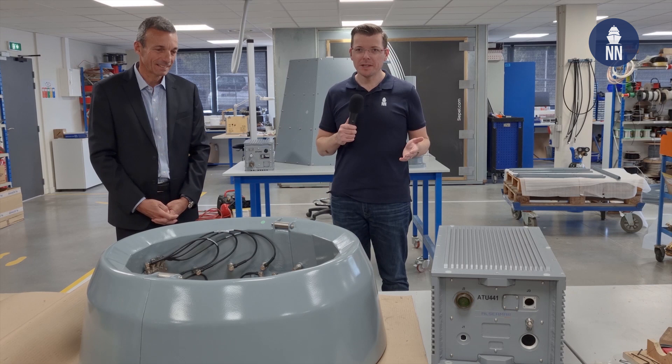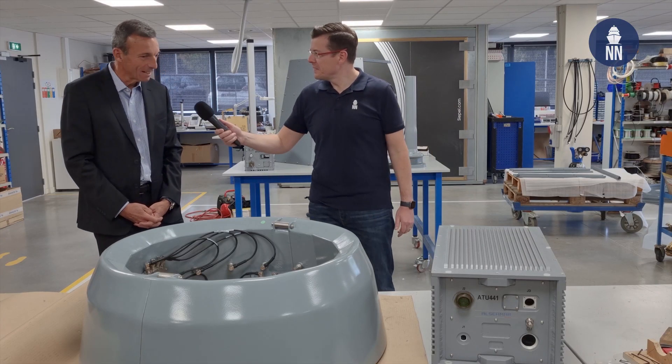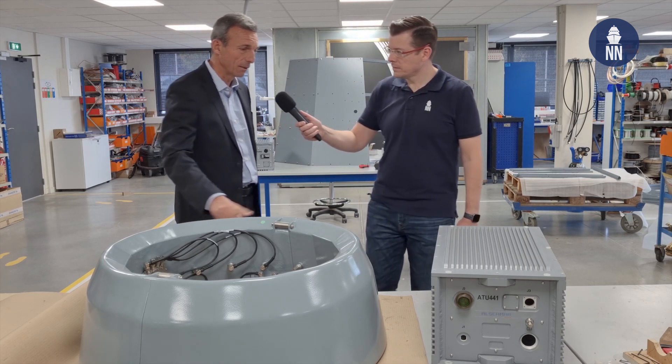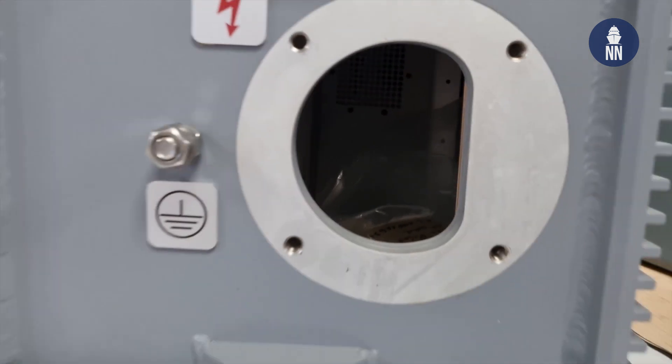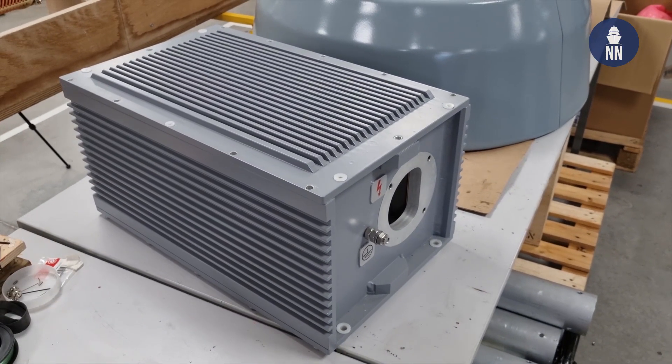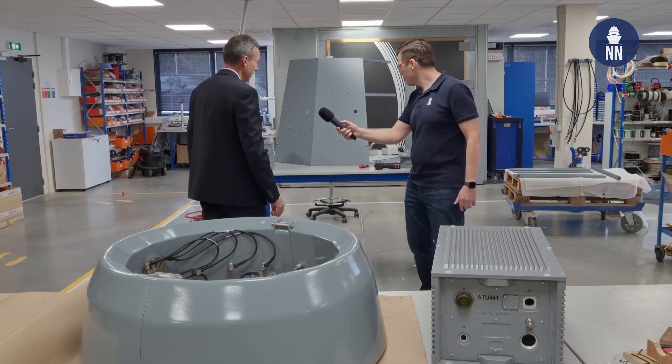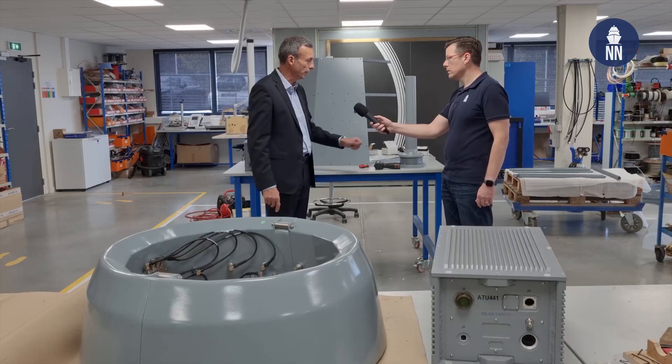We are now in the workshop where the final assembly line for the communication antennas is located. Marc, can you tell us about the various systems on display here? First of all, there is here what we name a GD antenna for tactical communications. This antenna is dedicated to be mounted around a mast on surface vessels. And here we have an antenna tuning unit, which is the device between the HF transmitters and the HF antenna. This one is 400 watts of power. And behind us, you have some other antennas for surface vessels. This one is an HF receiver antenna, an active antenna. The small size of the antenna is compensated by the electronics inside the antenna, with very, very good performances — perhaps one of the very best in the world.